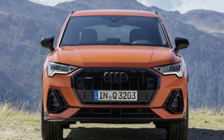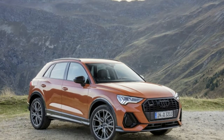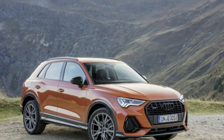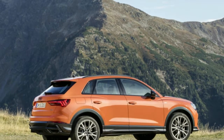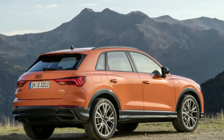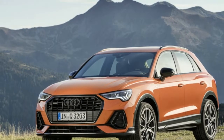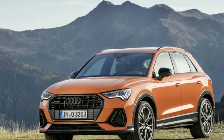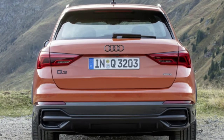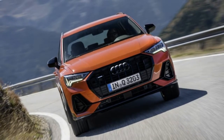The new Q3 is roughly the same height as the outgoing model, but overall length is up 3.8 inches, 3.1 of which are between the wheels. The additional wheelbase has two main benefits: the first is increased rear seat room, helped further by the standard sliding rear seats; the second is high-speed stability. For the US, power comes solely from two versions of Volkswagen's 2.0-liter turbocharged inline-4, with two different tunings. Base models make 184 horsepower and 236 pound-feet of torque, while upper trim models make 228 horsepower and 258 pound-feet of torque. Power is sent to all four wheels through an 8-speed automatic.